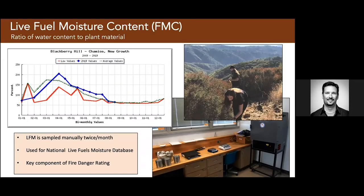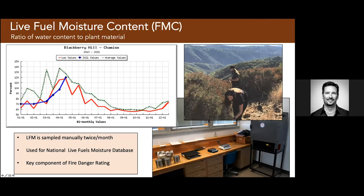Live fuel moisture content is something the media has covered recently. We sample fuels around the Bay Area and Santa Cruz Mountains — we go out, clip the fuel, dry it, weigh it, dry it again, and get a moisture content. In 2019, moisture values were above average. But this year we are well below average and below the minimum ever recorded for one of our sites. Because of the drought, fuel moistures are having an impact and we can expect probably an earlier and worse fire season.